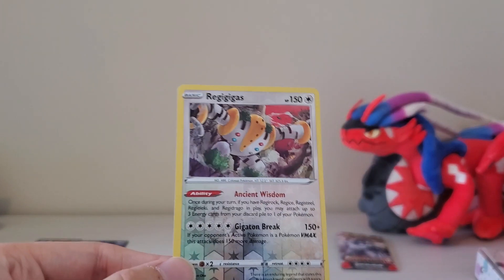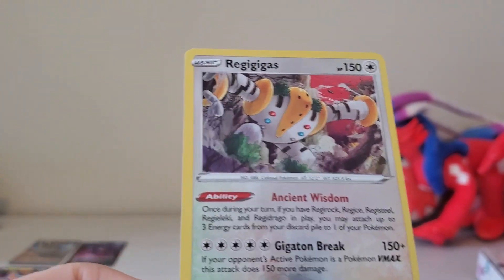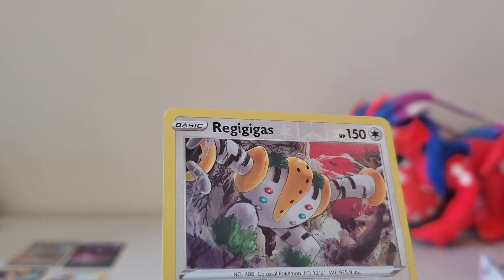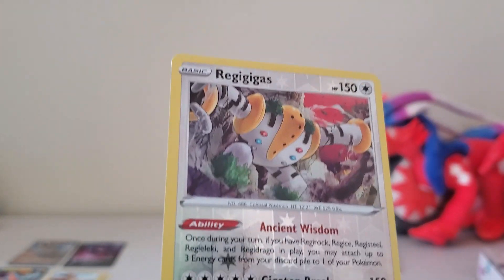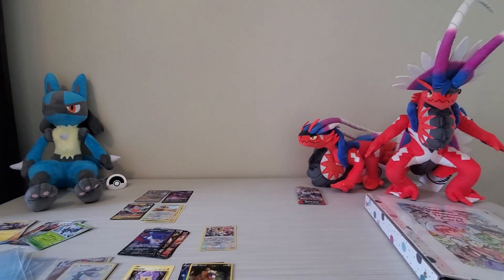Next and final one is the Regigigas I was talking about earlier. Regigigas is one of my favorite legendaries as a kid — I just remember really liking Regigigas for some reason. I even have a cute little plush of him. So cute, so cool. I like Regigigas — I don't know why, I just do. That's my favorite of the Regis. Everyone will talk about the other Regis, but what about Regigigas? That's the best Regi — at least I like him. So I'm going to put him aside. That's all of my recent card pulls through gotchas and just buying these cards individually at local trading card joints.